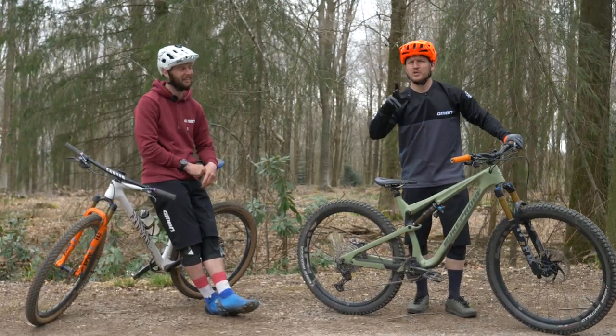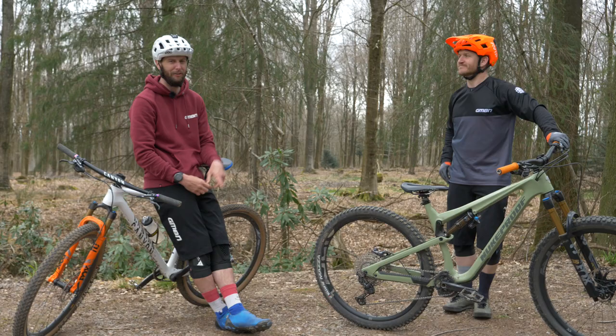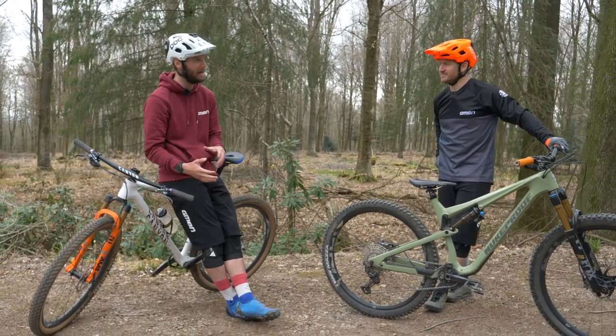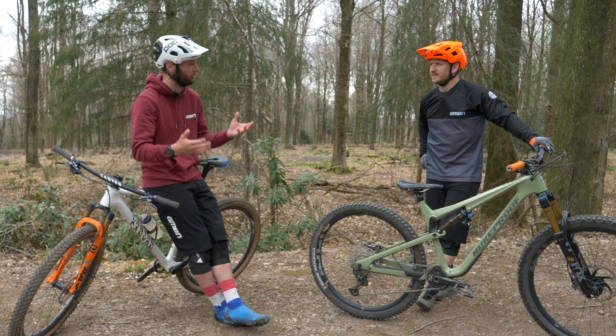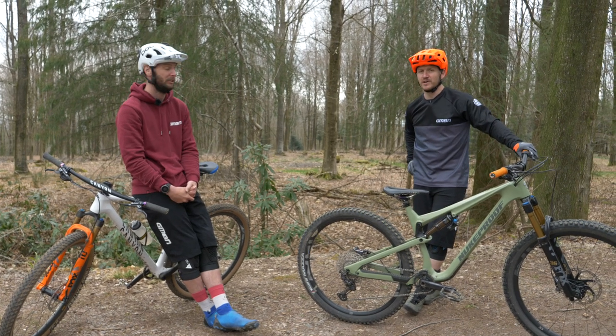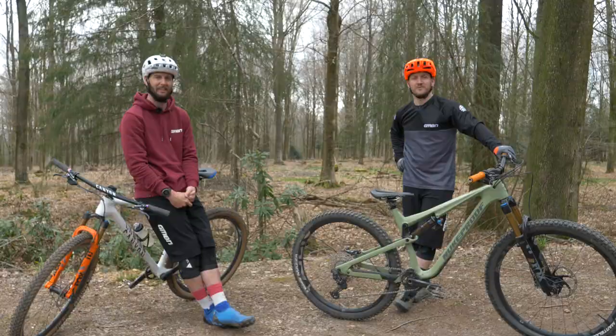Welcome back, you beautiful people. We're going to talk protection, but we're going to focus on protection mistakes. Because actually wearing the wrong pads, poorly fitting, or something like that can be detrimental to them providing the protection that they should. We're at Windhill Bike Park where you need protection, so it's the perfect place to do this.